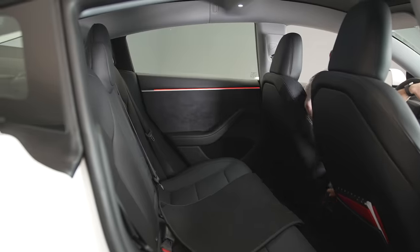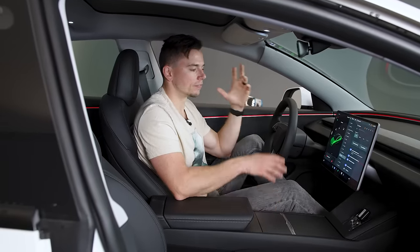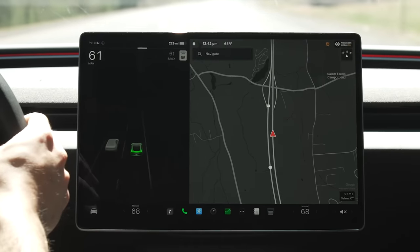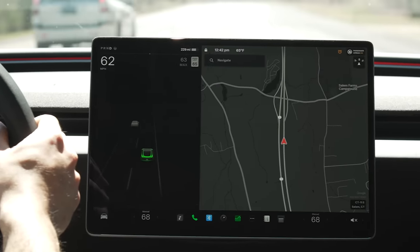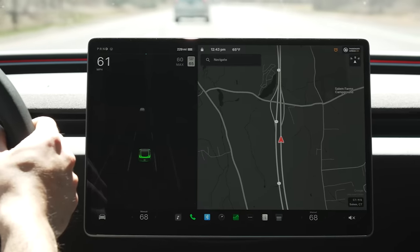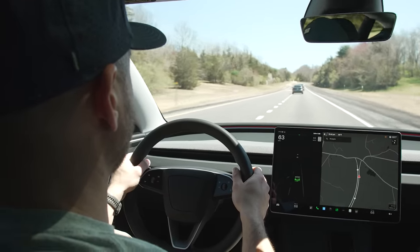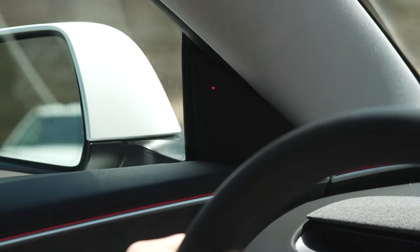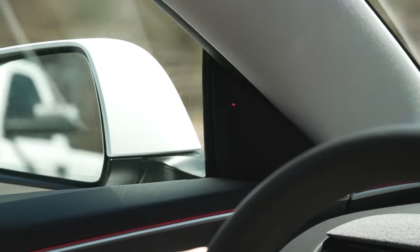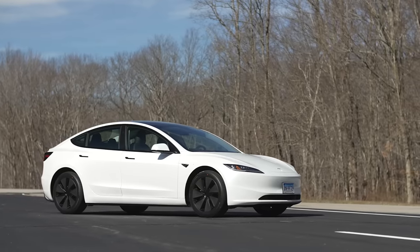Tesla has finally added a proper blind spot warning indicator. They've had a camera view that shows up on the center screen for a long time, which is fine, but there was no symbol or light in the mirror like most cars have. They added one, but it feels like the least amount of effort was put into it — it's basically just a small, dim red LED somewhere behind the speaker grille. The problem is I don't know where to look for it until it's already on, so it's really easy to miss.